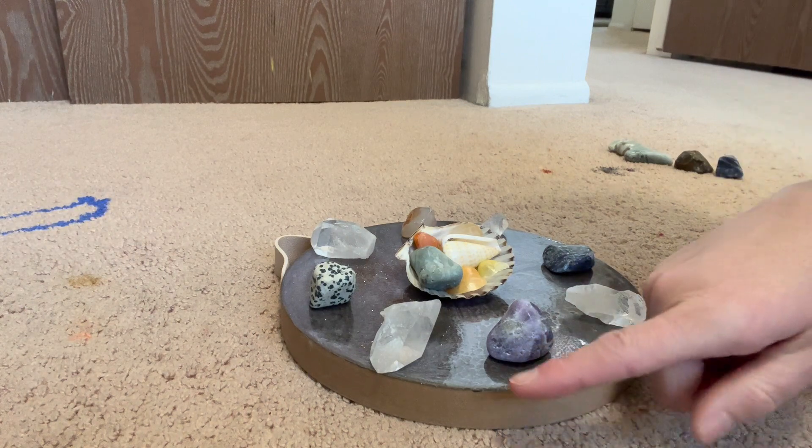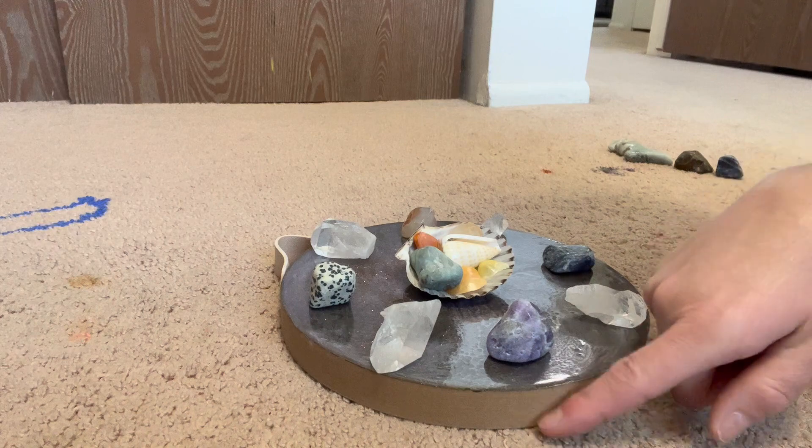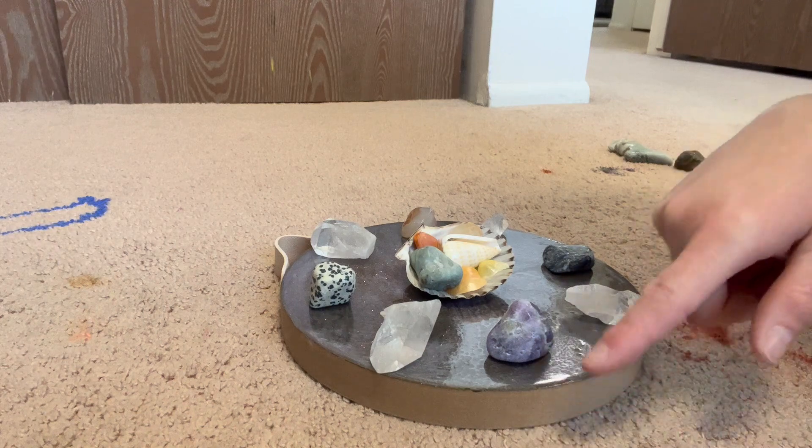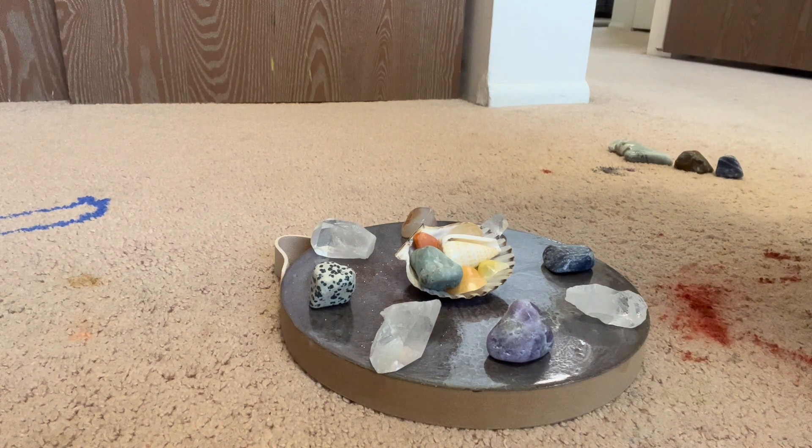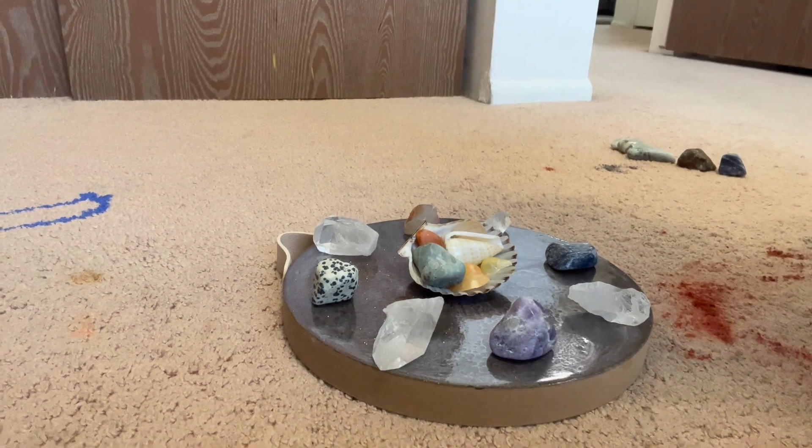I forgot to mention — you can put the grid on a cloth or on a base. I have these wood bases that I've done some artwork on that I use. I just set it wherever in my house and let it do its work of amplifying and transmuting the energy until it feels complete. Then I'll take it down and put up another one. I hope this is helpful!